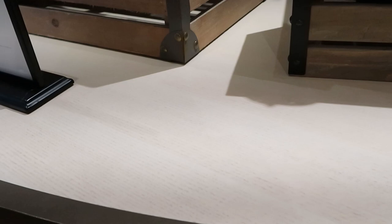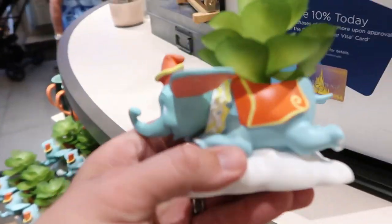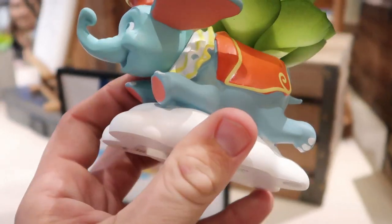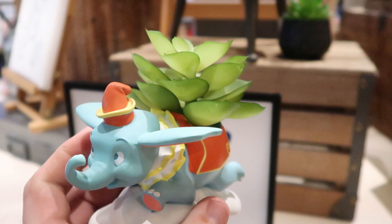I do want to show another item right over here — they have this Dumbo planter. Isn't this amazing? They didn't have this on my last visit. These are $24.99, but again the attention to detail — he almost looks like he's a Jim Shore Dumbo. Like I love that.